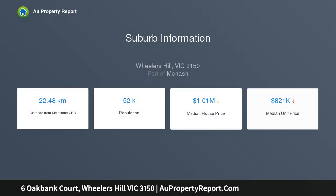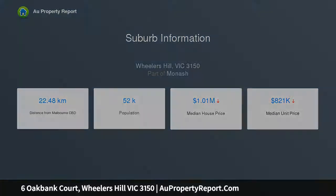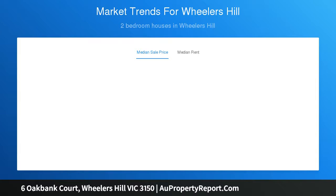The kitchen connects to the lounge room for private entertaining, whilst also overlooking the sky-lit meals zone and adjoining family room, providing the ideal space to relax and reconvene at the end of the day, enticing summertime fun.